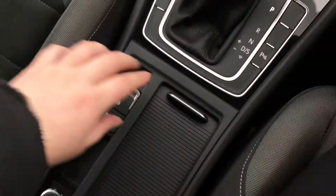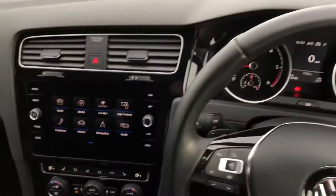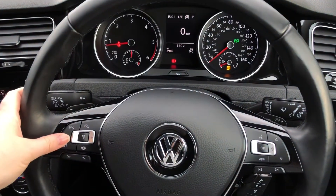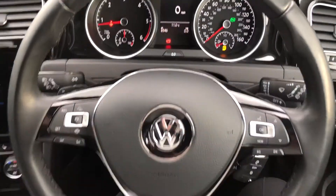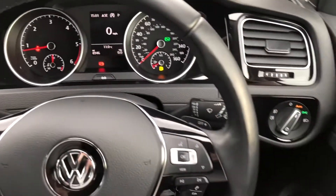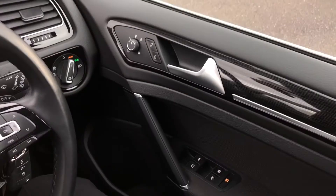Underneath you've got your electronic parking brake with auto hold and you've also got your two cup holders. On the steering wheel you have got adaptive cruise control with front assist, so it's perfect for motorway driving. You've also got your automatic headlights and heated door mirrors as well, perfect for reducing condensation and ice build-up.